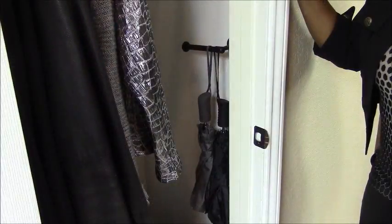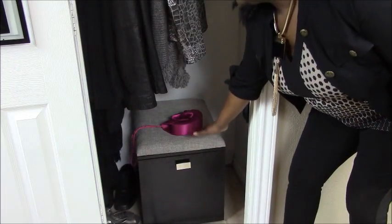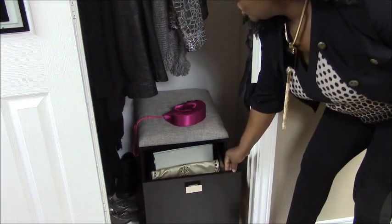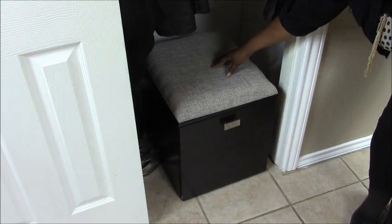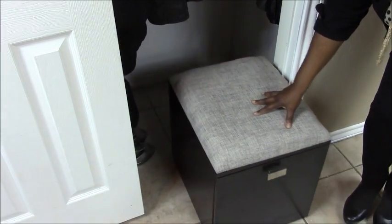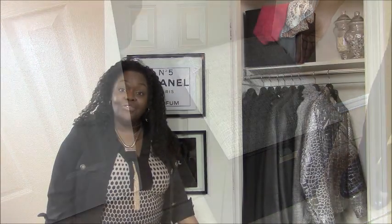I've added a sleek holder to keep umbrellas in place, and finally I've added a secure place for guests to store their purses while they're enjoying the entertainment. As an added bonus, this unit allows you to roll it out and have an additional place to sit to put your shoes on. I hope you've liked my tips for how to turn a coat closet into a cloak closet when entertaining.